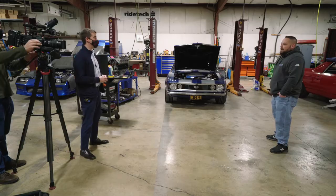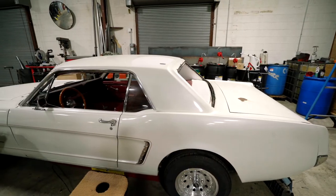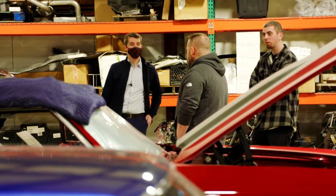So how long have you been doing this? As long as I could walk, almost. I love cars — I live, sleep, and breathe them. It's just what I do. I love everything about them. You must love it — you get to see all types of cars come in here, right?